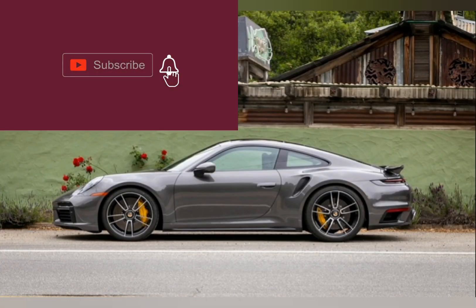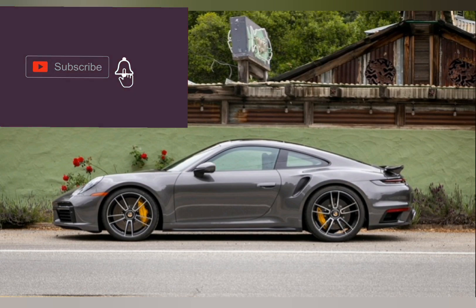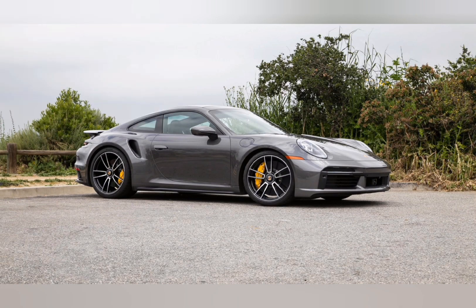Thanks for watching. Subscribe for next interesting car reviews. Also turn on the notification bell. Thanks.